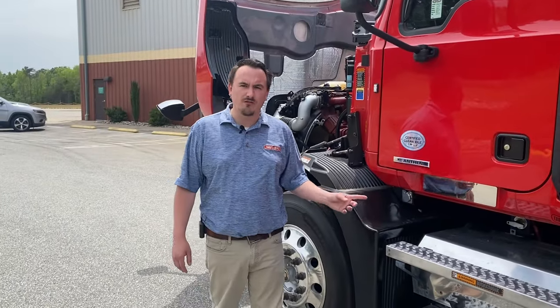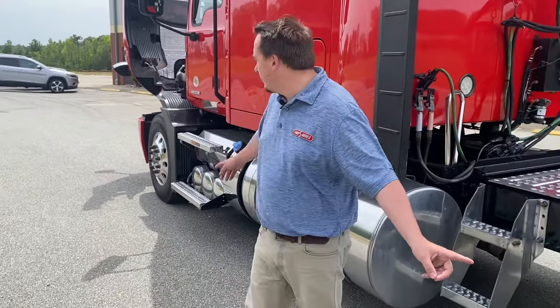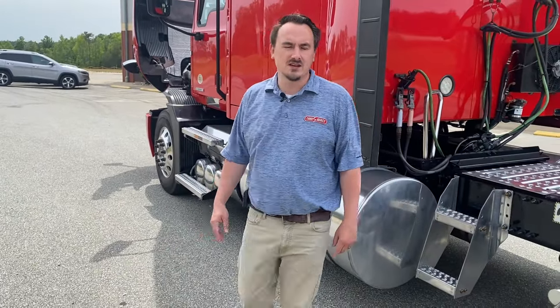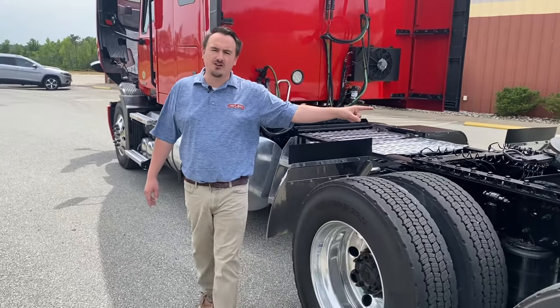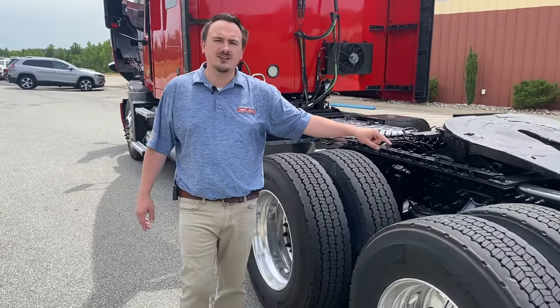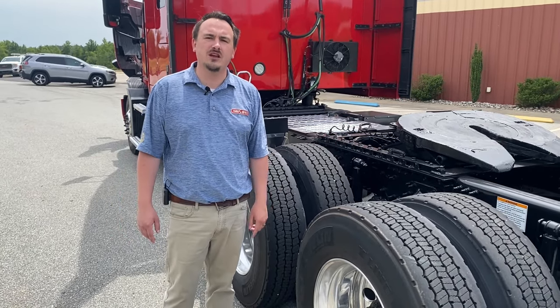Each of these trucks is equipped with a four-battery system, a battery disconnect switch, twin 117-gallon fuel tanks, a 233-inch wheelbase, max low-profile deck plate, a Jost 37 US top plate, and a Meritor MT40 rear axle with a 3.08 ratio.